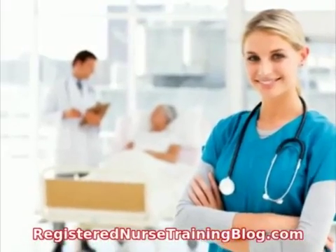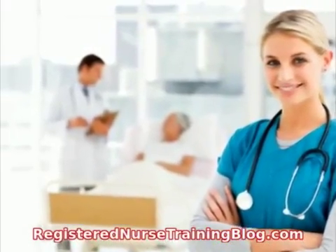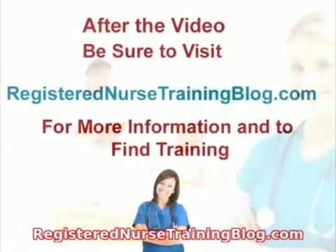For more information, and to find the registered nurse training you need to start a new career, visit RegisteredNurseTrainingBlog.com.